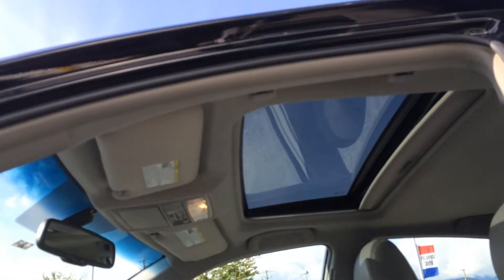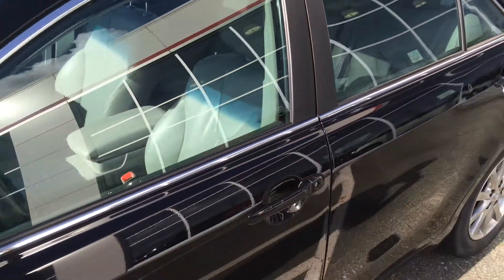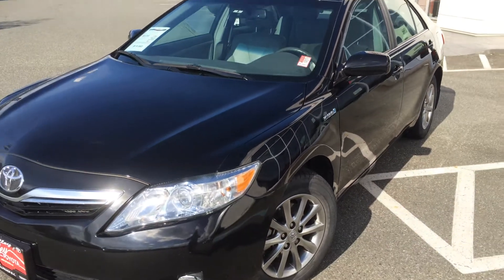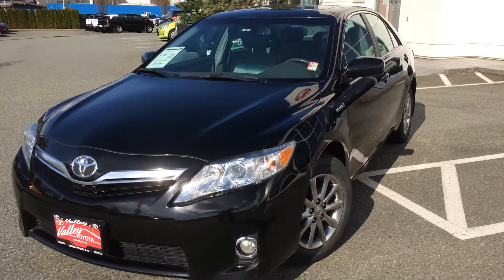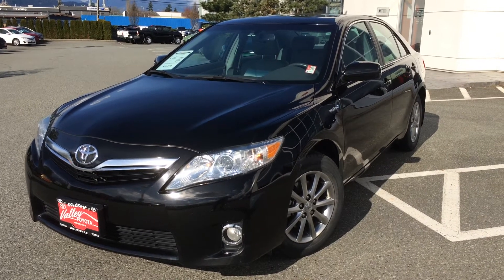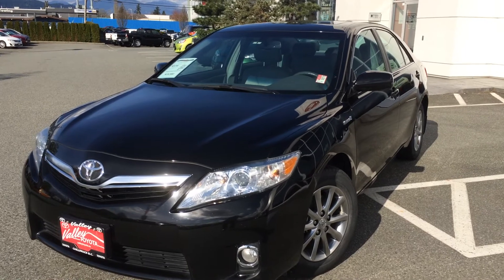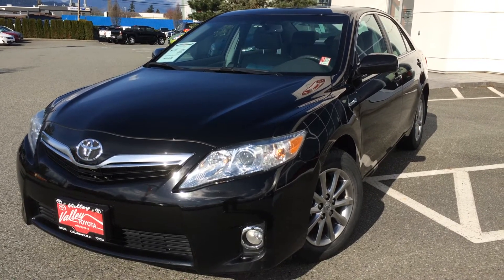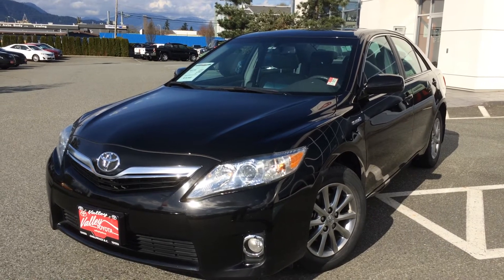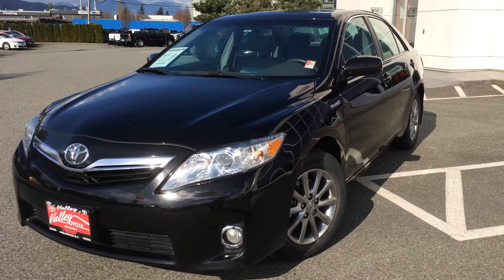If you would like more information about this 2011 Toyota Camry Hybrid, please don't hesitate to give us a call here at Valley Toyota Scion in Chilliwack, BC. We are in the heart of the Fraser Valley — about an hour from Vancouver, 45 minutes from the Langley area, and about 20 minutes from Abbotsford. If you're making a drive from the interior, we are about a 2-hour drive from Kamloops down the Coquihalla Highway. We would love to talk to you about this Camry Hybrid or any of the quality pre-owned cars, trucks, vans, and SUVs we currently have for sale. Have a great day and we will speak to you soon.